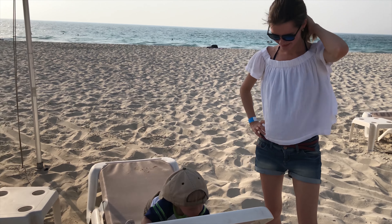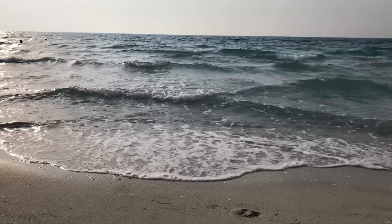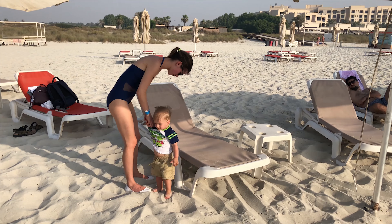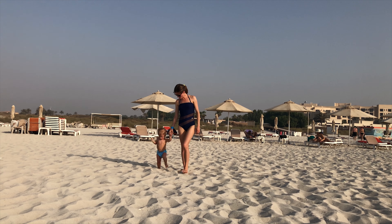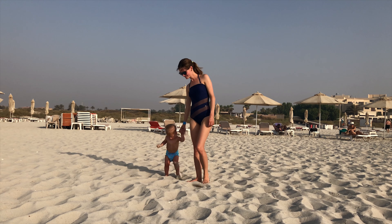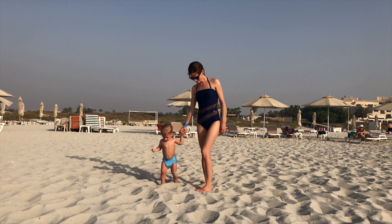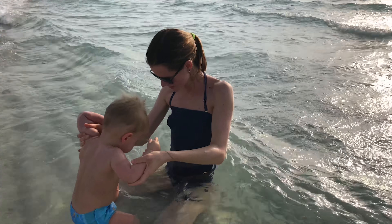Hi guys! Today we are exploring Saadiyat beach. It's called public Saadiyat beach but actually you have to pay for entrance — 25 dirhams if you don't want a beach chair and 50 dirhams if you do want a beach chair.